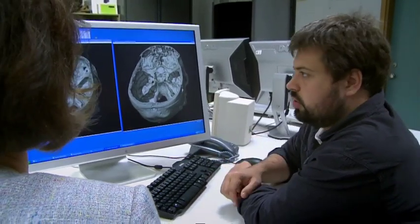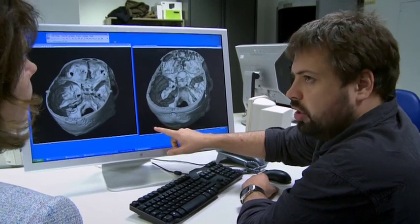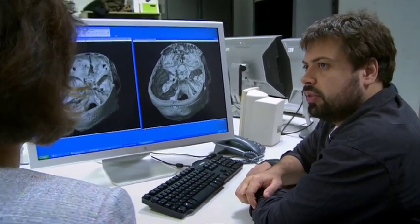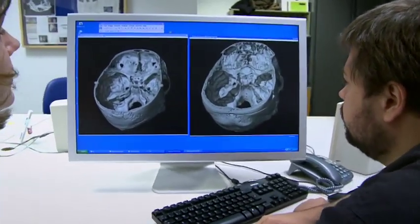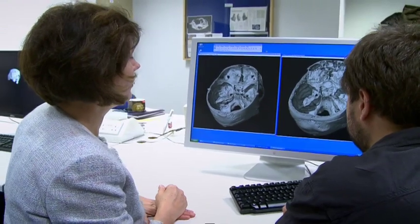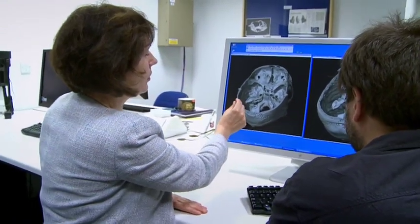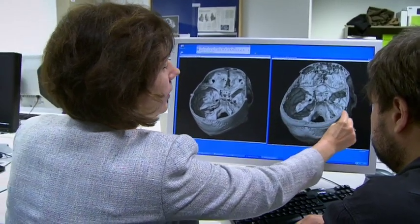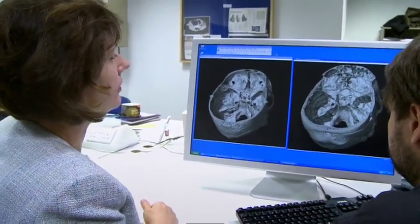Here Marta, we have some close-up cross-sections through the normal skull and the Irish Giant skull so that you can see the differences in shape and size. You see the enormous difference — not just in the size, which is quite obvious, but for example the thickness of the bone. If you look at the bone here and then the thickness of the bone here, you see the great difference.